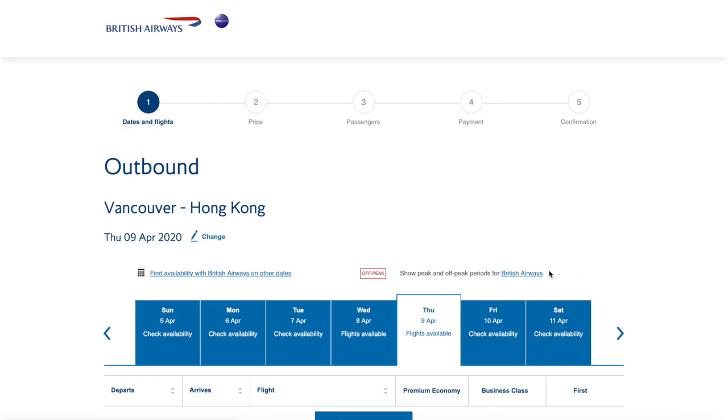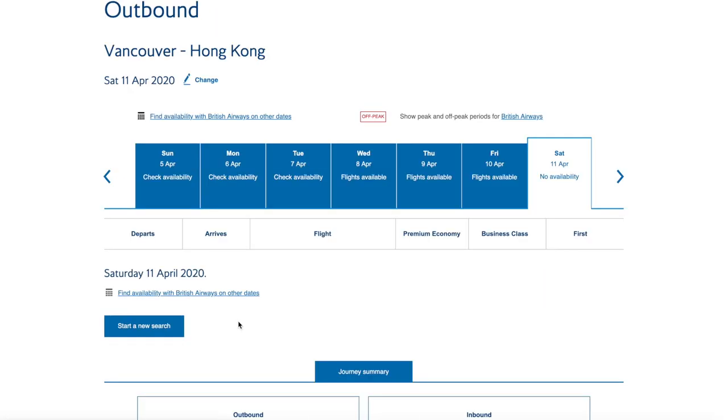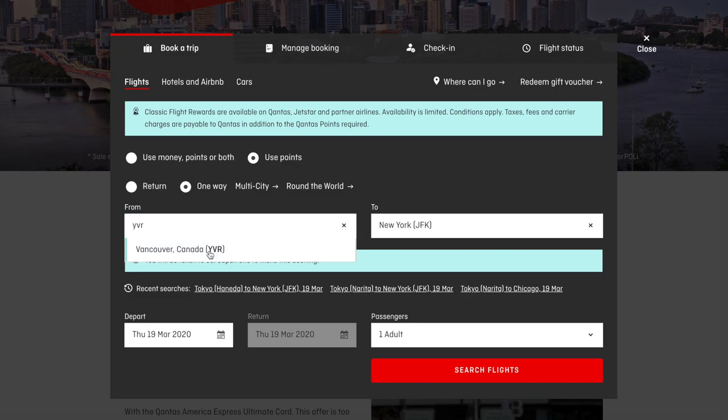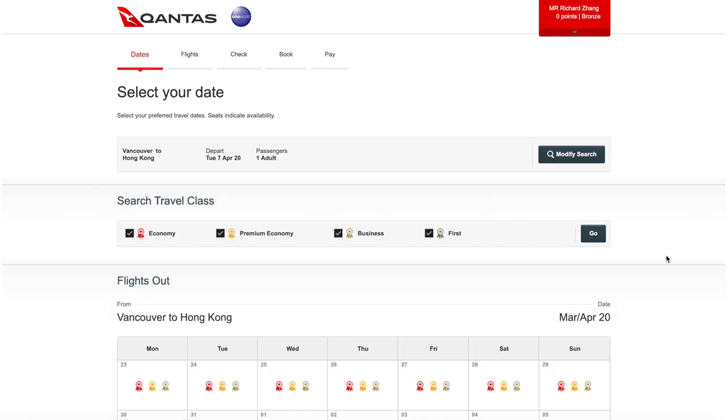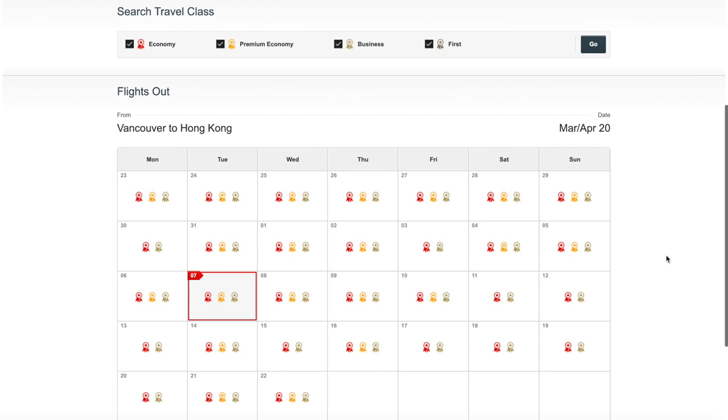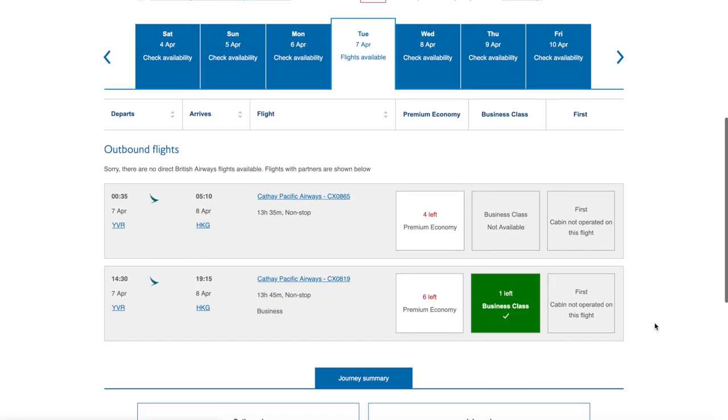The British Airways website is a little clunky in that you have to click each date one by one. Another website you can use is the Qantas website, where you can search Cathay Pacific routes and get a nice calendar view showing exactly which dates have space in business class or first class. Either the Qantas or British Airways website works. Keep in mind that Alaska usually sees the same space as other partners, but that's not always the case — sometimes there are slight mismatches, so the only way to know for sure is to call Alaska and search day by day.